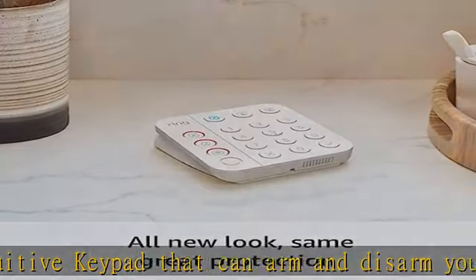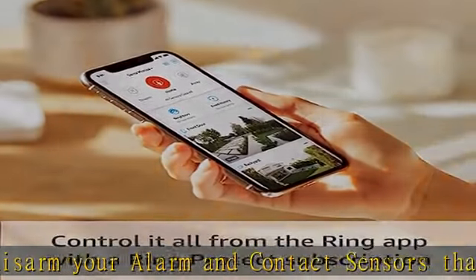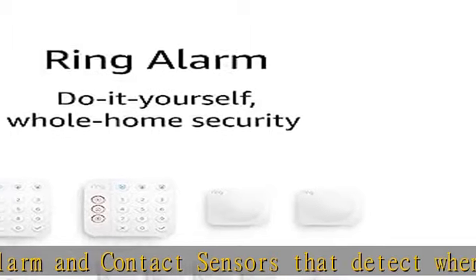Receive mobile notifications when your system is triggered, change your alarm modes, and monitor all your Ring devices — all through the Ring app. Level up your protection.